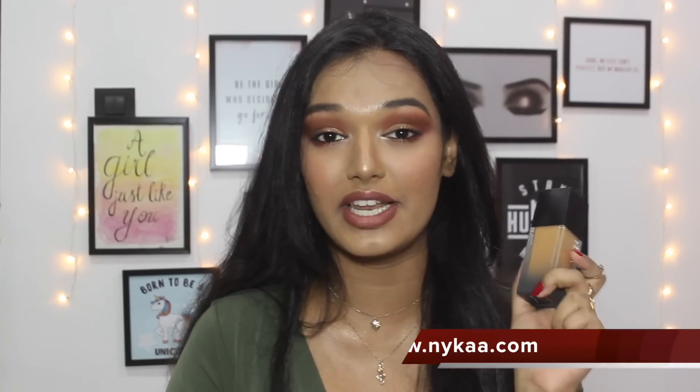I found this foundation on Nykaa and I am going to leave the link in the description. It is also available in all Nykaa stores and Nykaa on trend and Nykaa luxe stores. I am not sponsored by Nykaa. I will also leave the link to Huda Beauty's blog post where she compares this foundation to famous ones in the market like Fenty and MAC. At the end of this video I will tell you if this foundation is better than Fenty Beauty or MAC Studio — I own both and they are in the same price range.